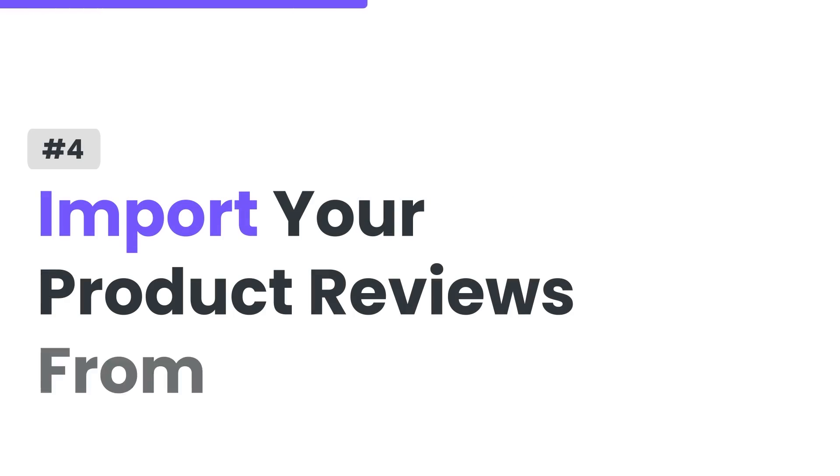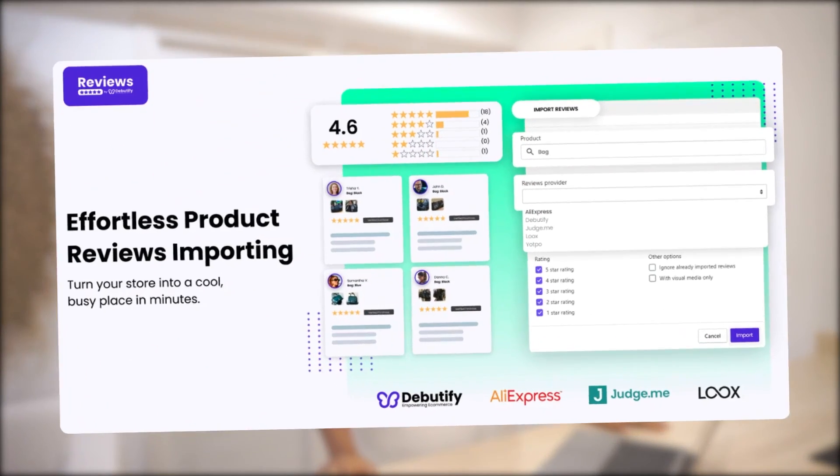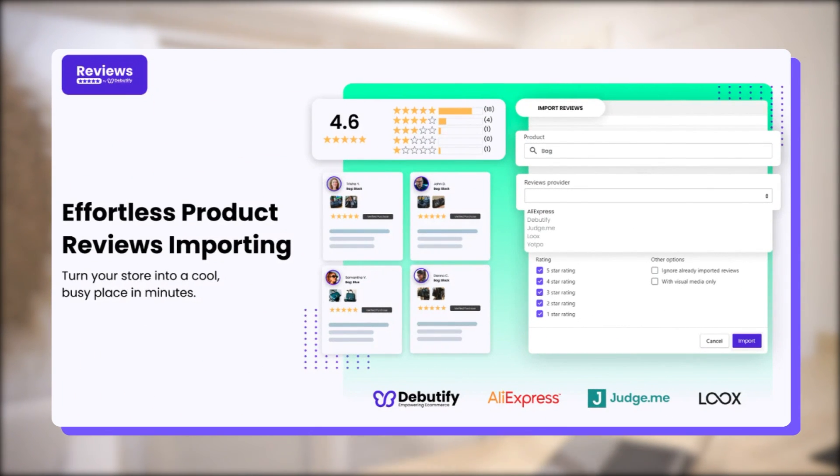Another way to get more reviews is to import your product reviews from other platforms. If you have product reviews from different websites like AliExpress, you can effortlessly import them to one app. This will make it easier for you to manage all your product reviews in one dashboard.